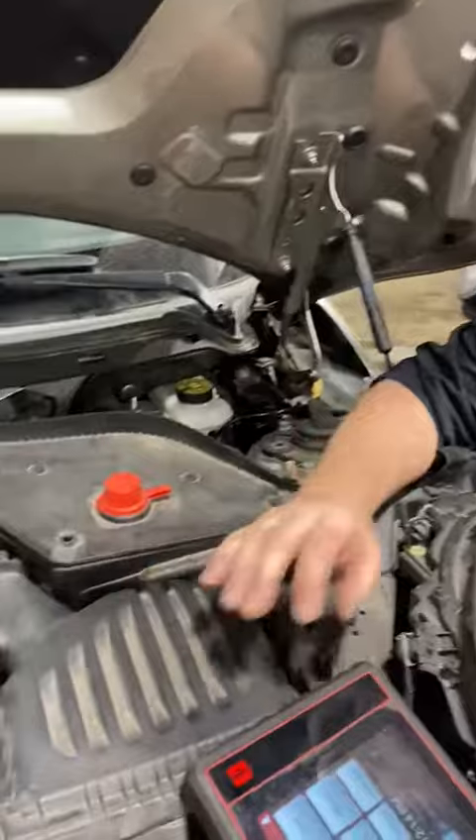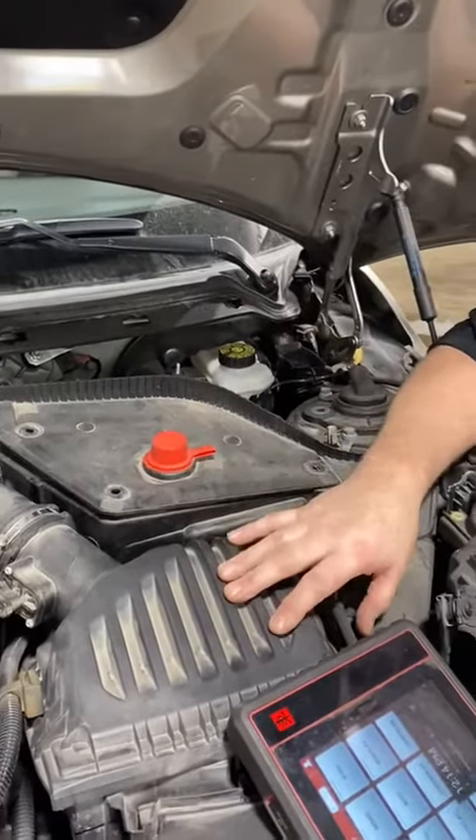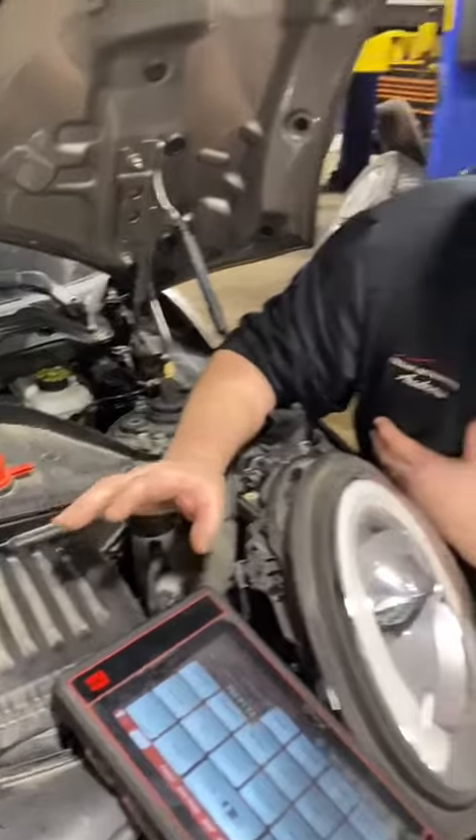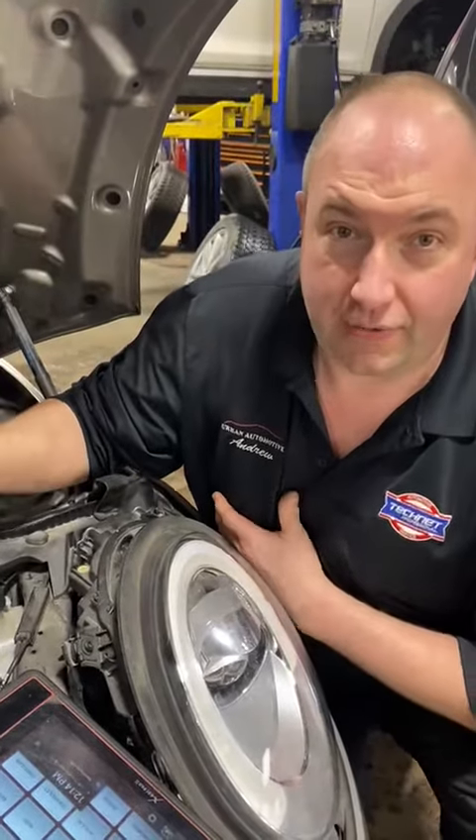This vehicle here — we had a Mini got towed in for a no-start condition. The issue with this: you try to turn on the vehicle, lights will come on, everything will seem to work well, but it would not crank, it wouldn't even click, it wouldn't even crank over slowly.